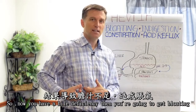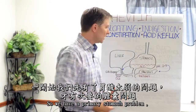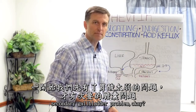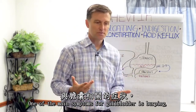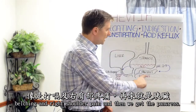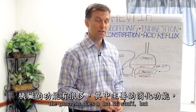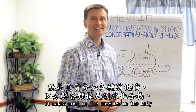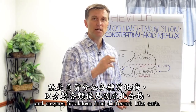If the stomach is not strong enough, it won't release the bile. So now you have a bile deficiency, and you're going to get bloating. We have a primary stomach problem and a secondary gallbladder problem. One of the main symptoms for gallbladder is burping, belching, and right shoulder pain. And then we have the pancreas — the main thing it does with digestion is it makes most of the enzymes in the body, and enzymes break down food.